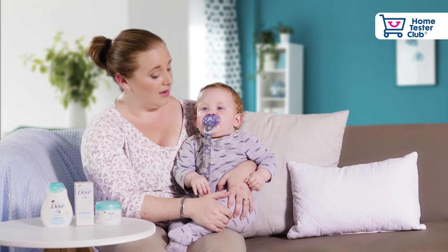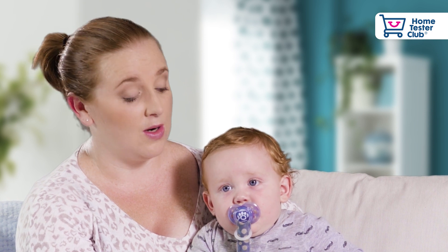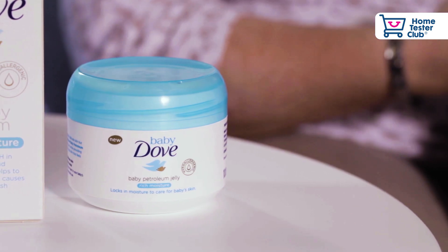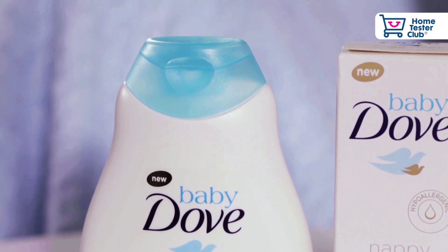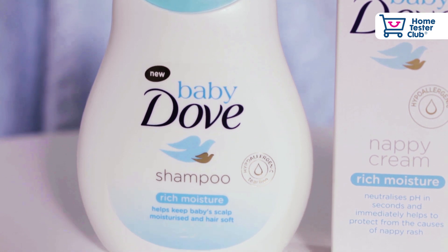It's soft and soothing, instant relief, completely soothing and long-lasting. We love the petroleum jelly — we put that on everything from insect bites to scratches.